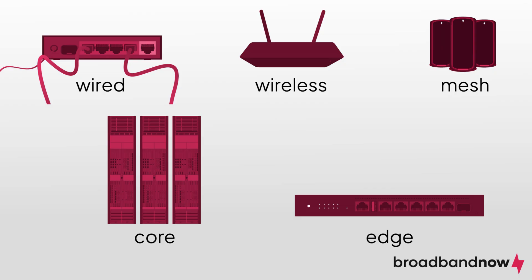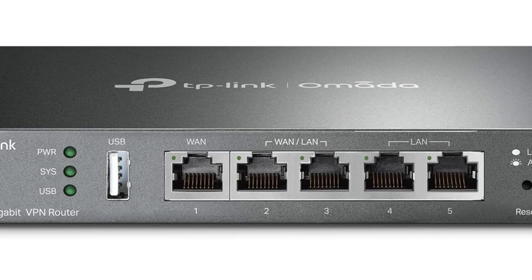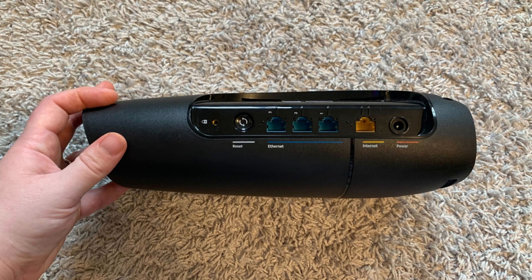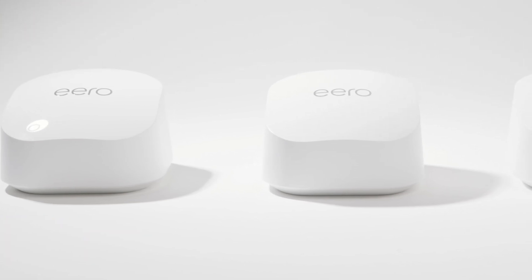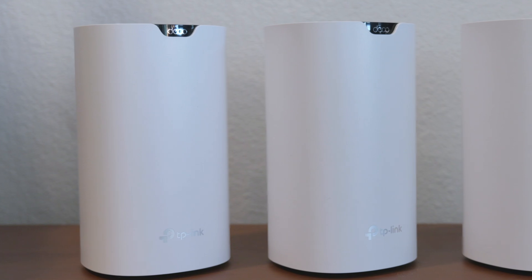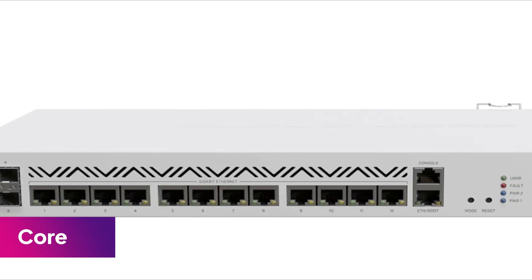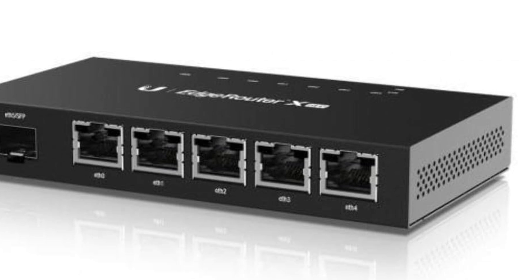Routers come in various types, each suited to different needs. Wired routers connect directly to devices via cables, making them ideal for environments where a stable, high-speed connection is essential, such as in offices or homes with extensive networks. Wireless routers, the most common type found in homes, create a Wi-Fi network that allows your devices to connect to the internet without cables. They offer convenience and flexibility, with many models also providing wired ports for devices that need a direct connection. Mesh Wi-Fi routers take wireless connectivity a step further by using multiple nodes to create a seamless network throughout your home. This setup eliminates dead zones, ensuring strong Wi-Fi coverage in every corner of your space, making them perfect for larger homes or areas with challenging layouts. Core routers and edge routers are more advanced and typically used in large networks or by internet service providers. Core routers manage high-speed data traffic at the heart of the internet, while edge routers connect internal networks to external ones, often providing additional security and managing data flow between different networks.